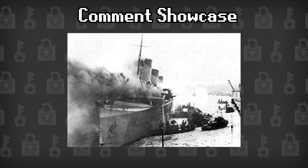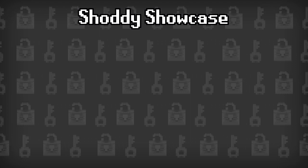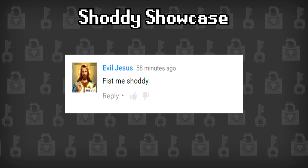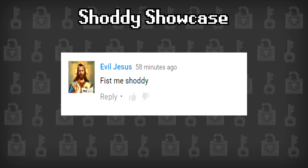Next up is our Shoddy Showcase, which comes this week from the awesomely named Evil Jesus, who says, "Fist me Shoddy." Like, all of us? The whole team? How is that even going to work? Let us know as you get back to us on that. Or… don't.